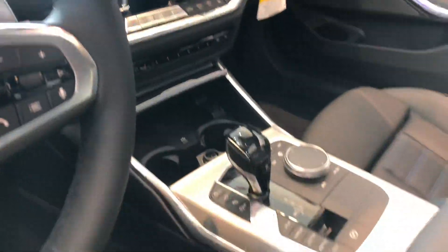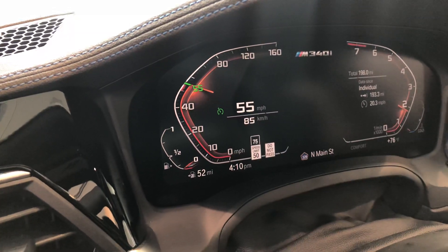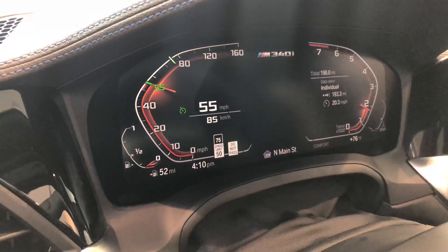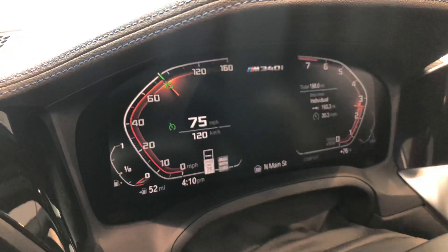This is a demo mode that's now available on these new iDrive 7s, so you can kind of see how everything performs when the car is moving. All your different alerts and warnings will show up there nice and digital. A quick overview here for you — cruise control options are being displayed now.